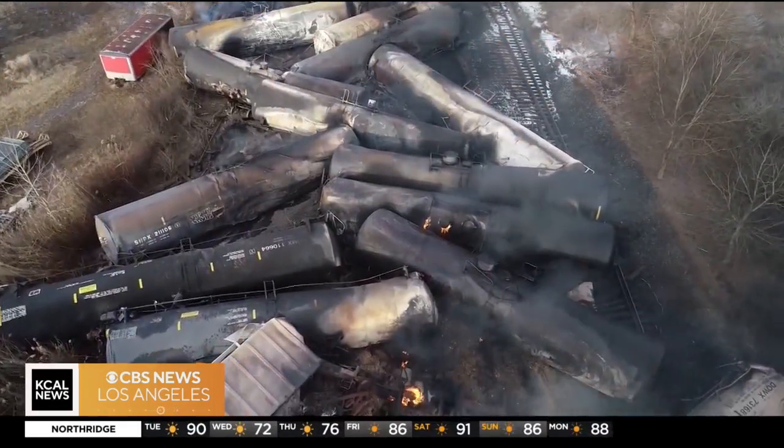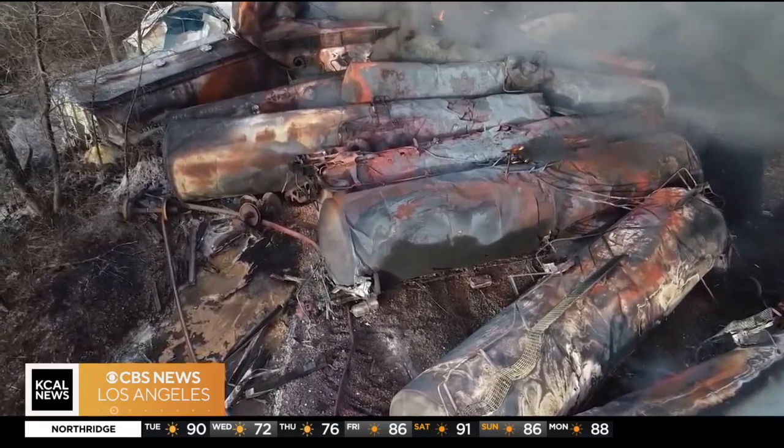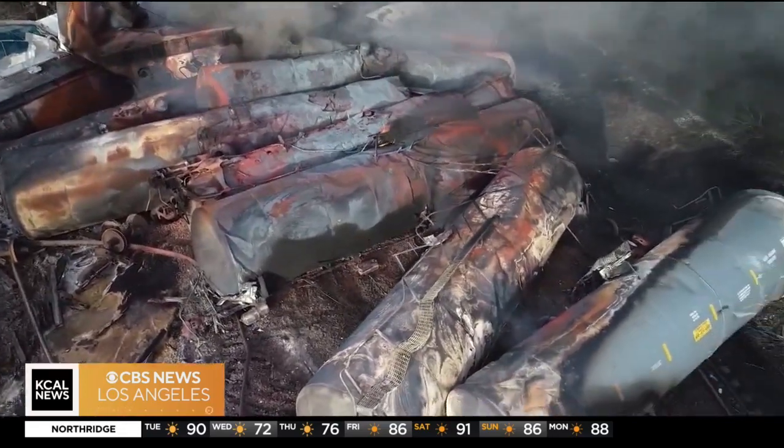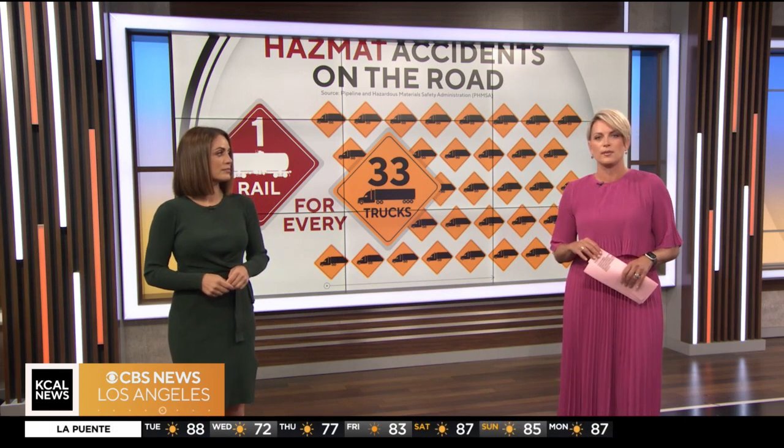We all saw this video in February — this massive crash, smoke and fire from a derailment of a tanker train in Ohio. It brought national attention to train safety, but the most common problem with transporting hazardous materials is on the roads where you and your family drive every day. CBS News found that in the past decade, for every one hazmat incident involving a train, there were 33 involving big rigs on a highway.